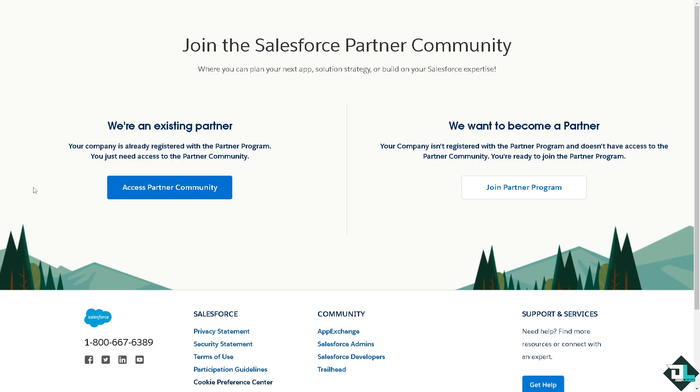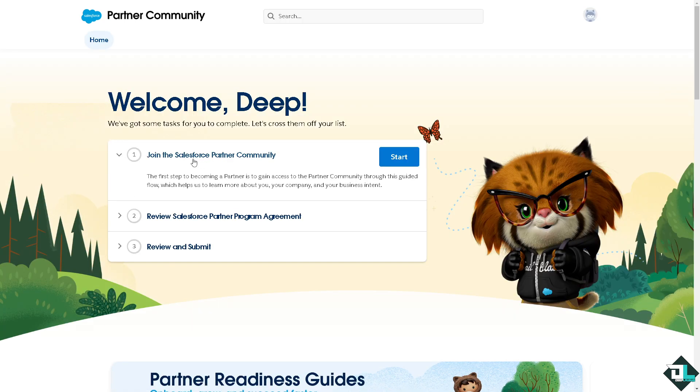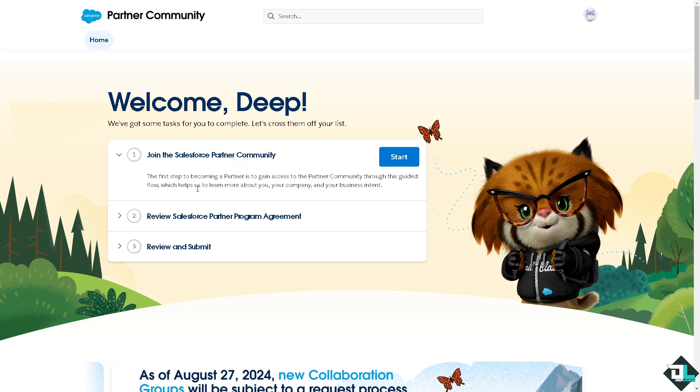The Partner Community is a portal for managing your partnership, accessing resources, and completing steps for partnership. Once it loads, you will have two options. If your company is already registered with the partner program, you need to access the Partner Community on the right side. If your company is not yet registered and doesn't have access to the community, you will want to click 'Join Partner Program.'